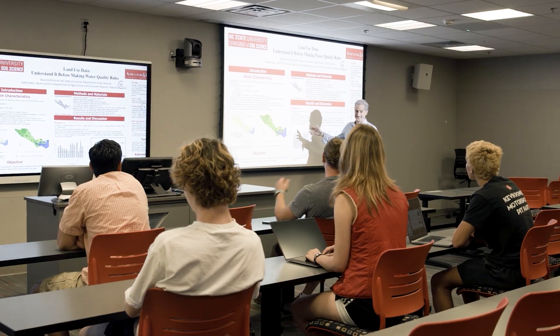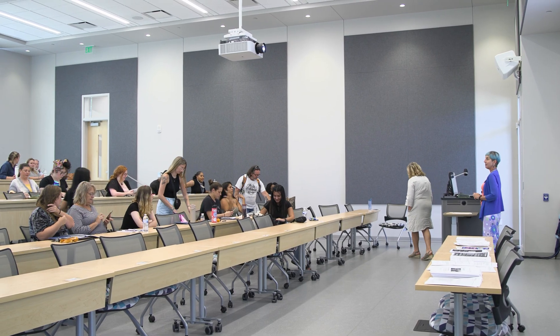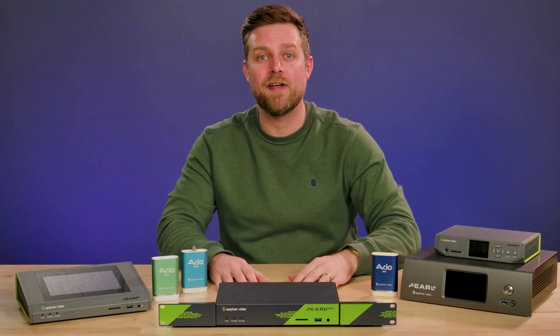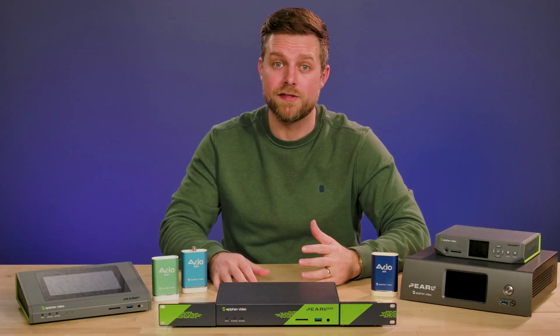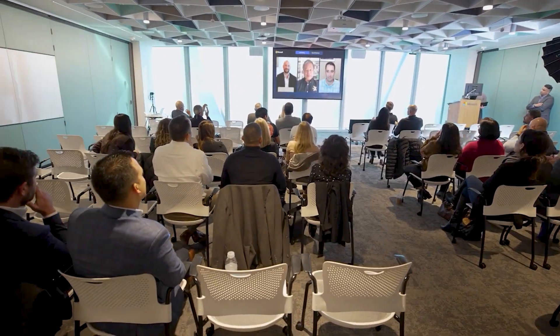Teachers and presenters can walk into any space and present their content without needing to interface with the technology at all. Epiphan also helps to capture video feeds from Zoom and Microsoft Teams, allowing even more possibilities for hybrid events, classrooms, and remote learning.